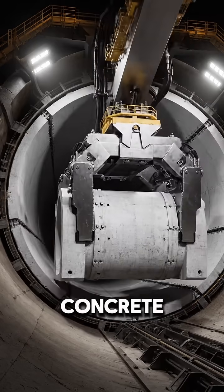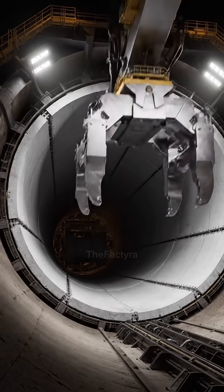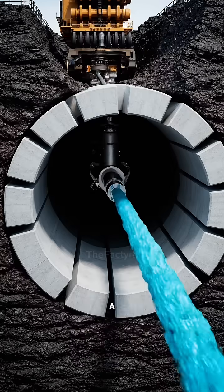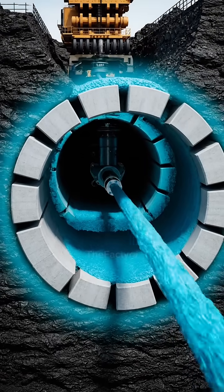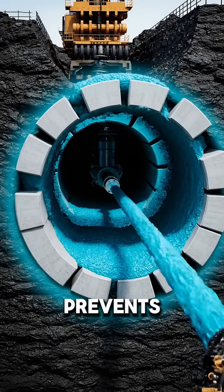Behind the cutter head, concrete ring segments are installed. These pieces lock together to form a strong, circular tunnel wall. Grout is injected around the tunnel walls to fill empty spaces and prevent the ground from shifting.